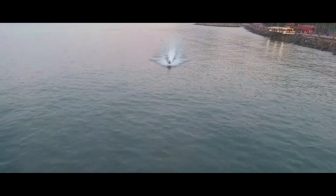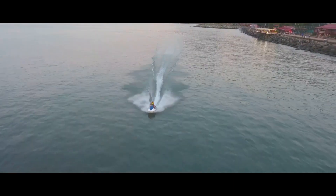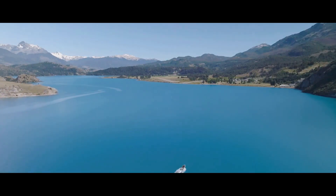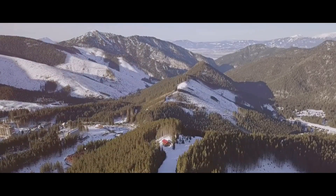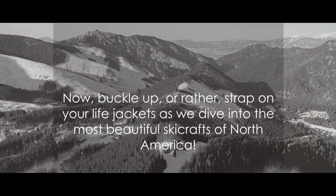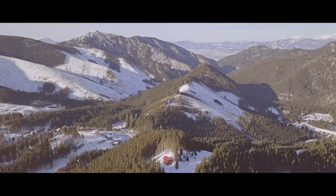But what makes a Skycraft beautiful? Is it the streamlined design that allows it to glide effortlessly on the water? Is it the sheer speed it can reach, turning a calm lake into a racetrack? Or is it the innovative features that make every ride an adventure? Now buckle up, or rather strap on your life jackets, as we dive into the most beautiful Skycrafts of North America.